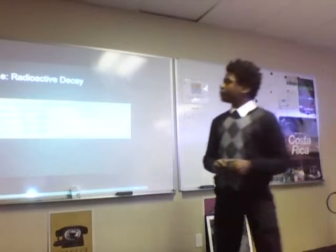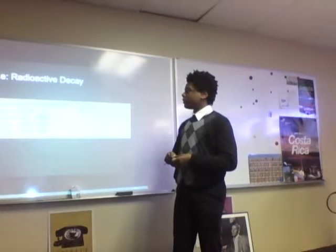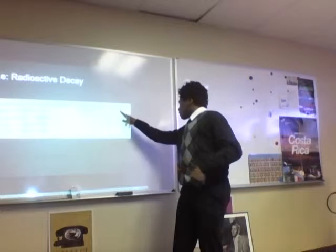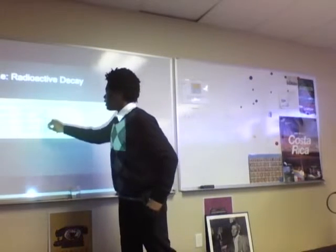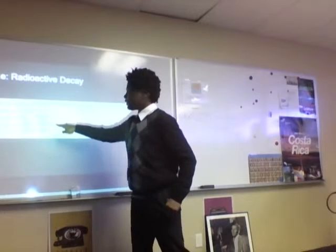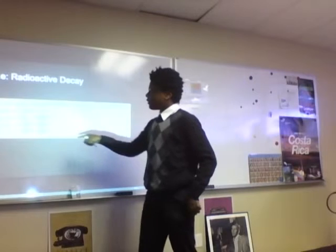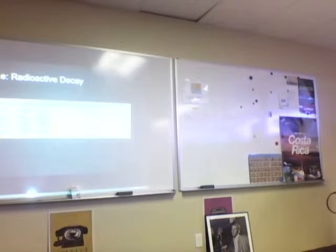It says skill 2.2.E — radioactive decay. The question is: which equation correctly represents alpha decay? I chose C because right here this is what represents alpha — it is 4/2 He. And if you add this up with the daughter product, you can come out to the correct product in the right form.